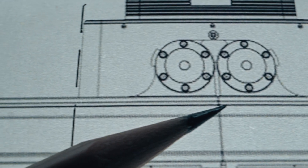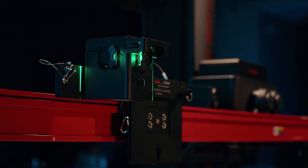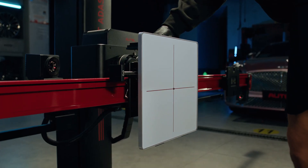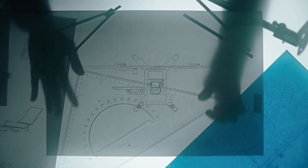Six HD positioning and tracking cameras accurately map out the vehicle. Laser-guided AVM, ACC, NVS, and BSD target positioning ensures faster, more reliable setup every time.